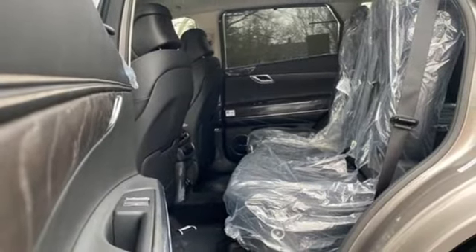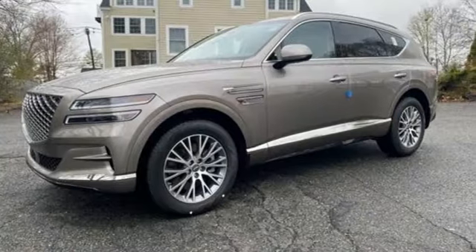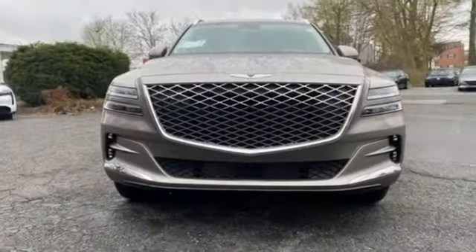Memory steering wheel settings, dual zone climate control, front and rear parking sensors, and autonomous cruise control.